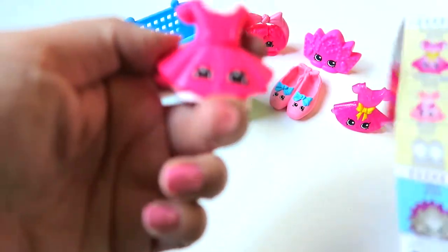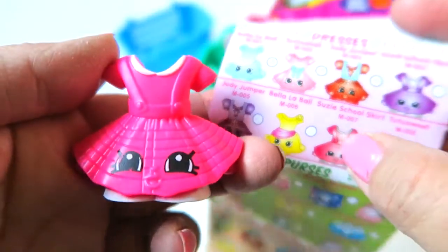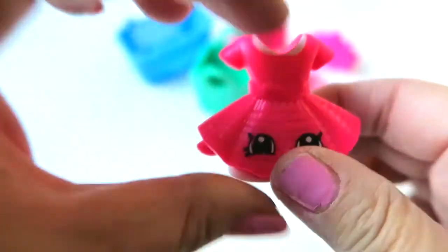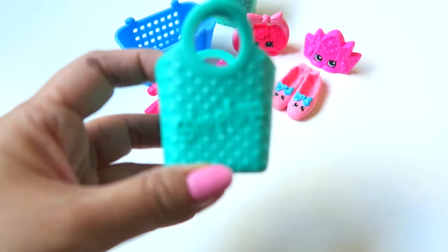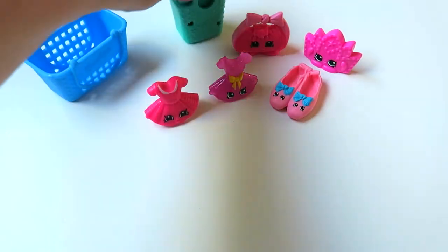This one is Susie School Skirt — yes, she's quite adorable. I love the skirt detailing and the back as well, super cute. Let's put her next to the rare Shopkins. This one comes with a green shopping bag, and let's see what we got for the blind bag.